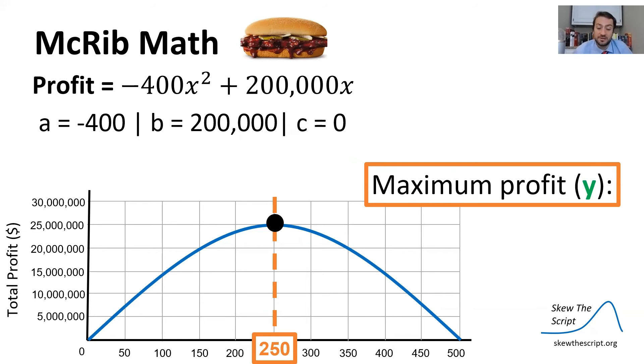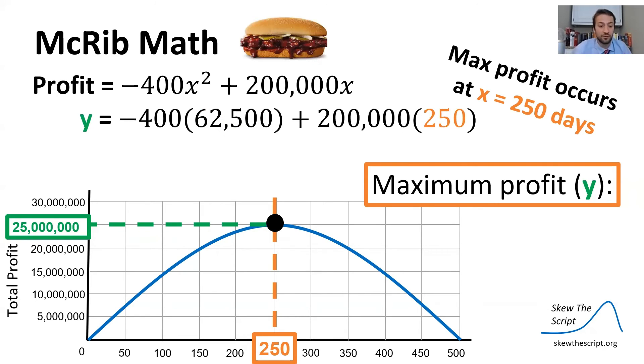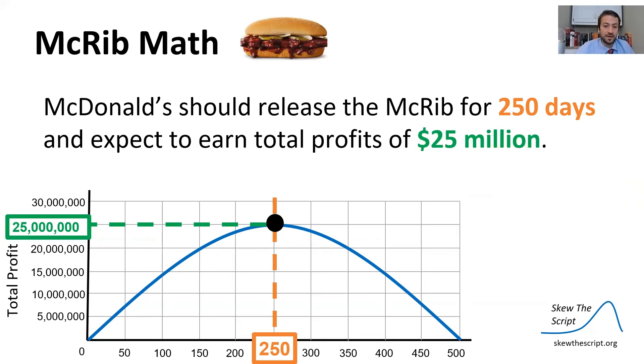Now we can solve for our maximum profit y — the profit McDonald's can expect from keeping the McRib on for 250 days. Visually the vertex appears at about $25 million, but let's solve algebraically. We plug x equals 250 into our profit formula. Squaring and multiplying out, we get −25 million plus 50 million, so y equals $25 million — which matches our visual interpretation. McDonald's should release the McRib for 250 days to maximize profit, expecting $25 million in total profit.